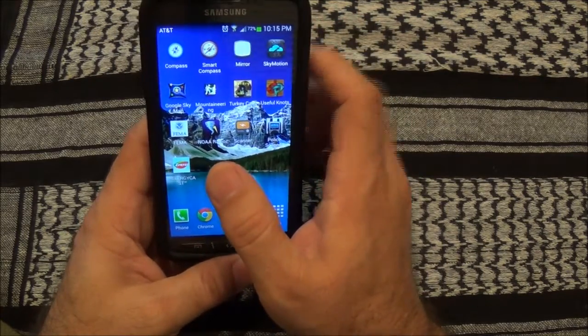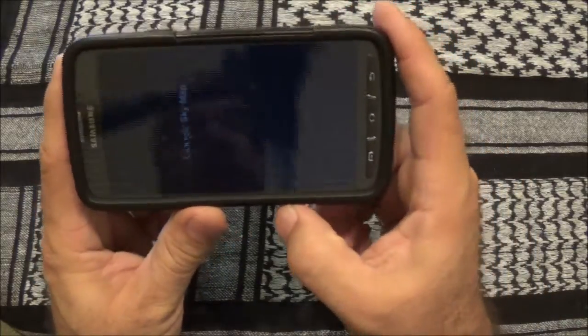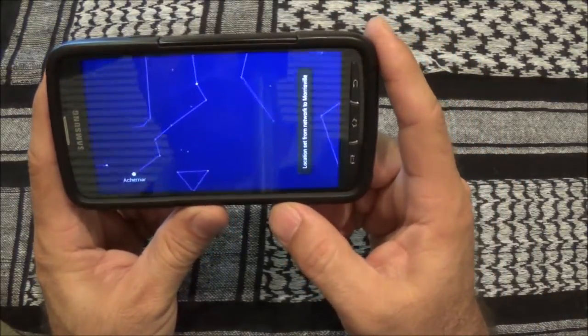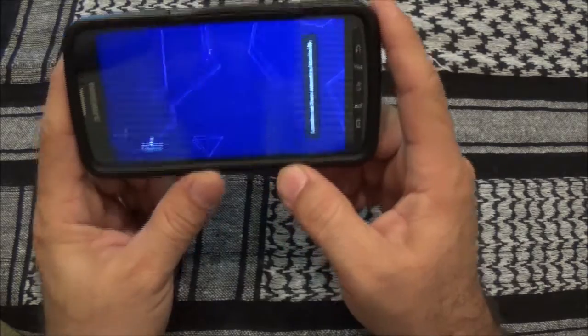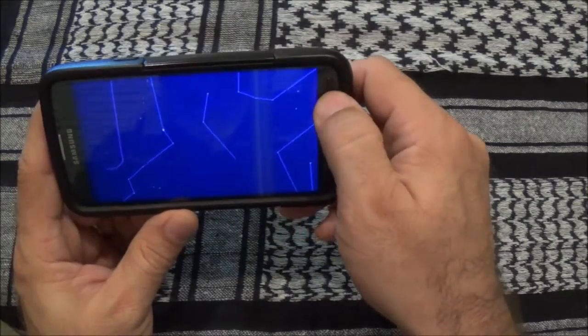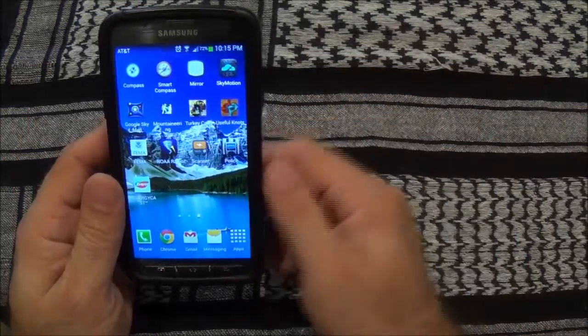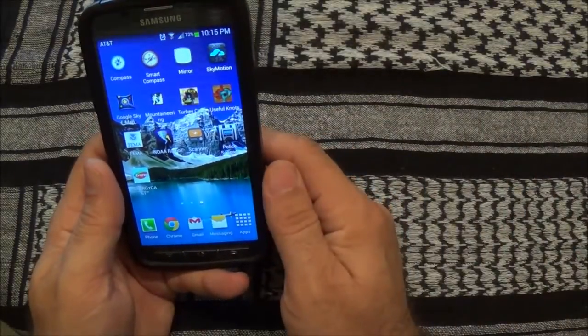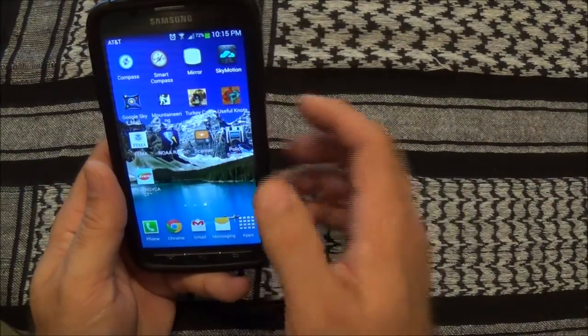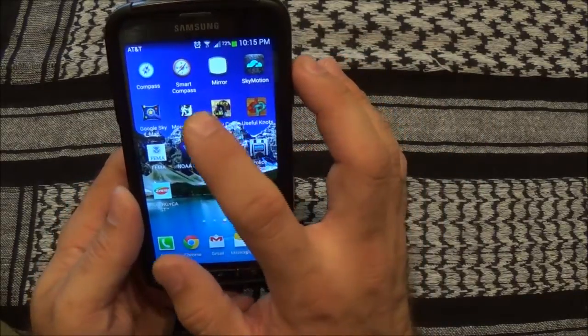Another app I like is Google Sky Map, where it shows you a starscape. I find it interesting if you're trying to look for a specific star — like the North Star for navigation at night. It lets you find it pretty accurately by just swinging your phone around to different areas of the sky.